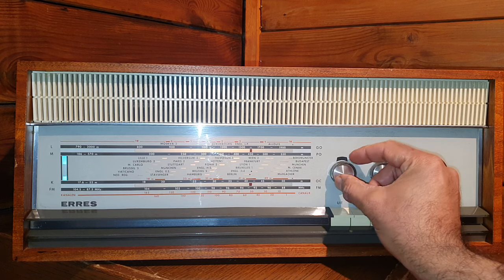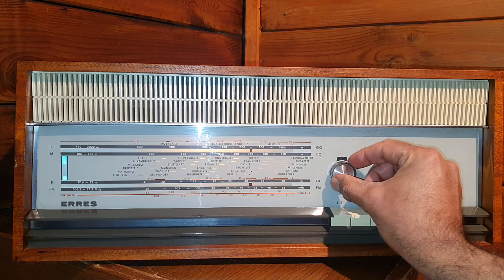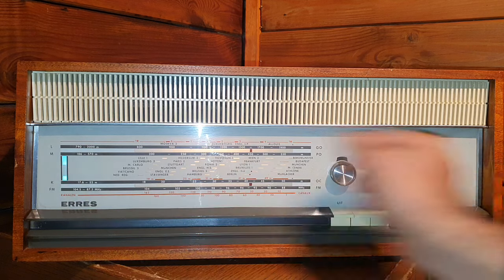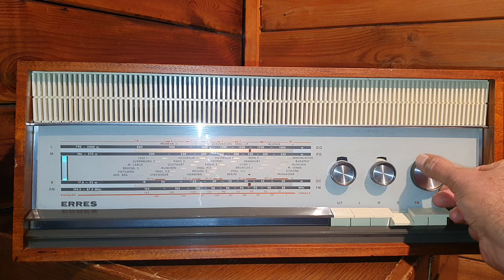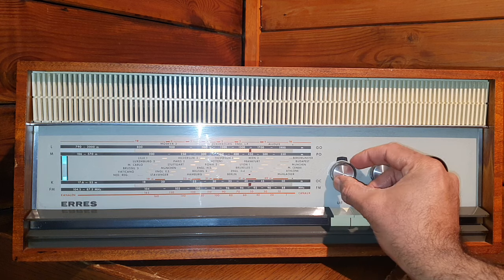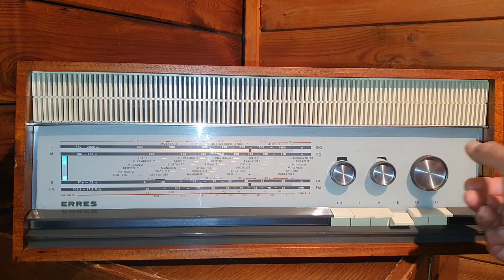This radio can be very loud. Watch the magic eye while I'm tuning.